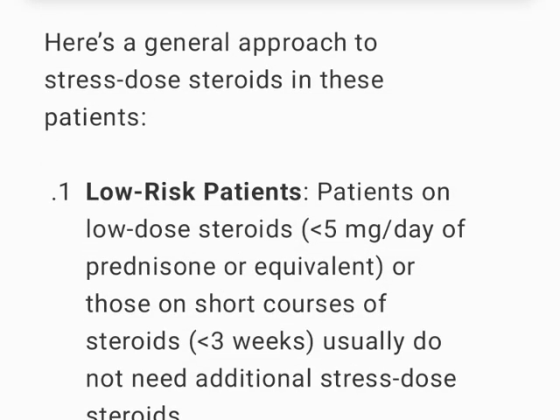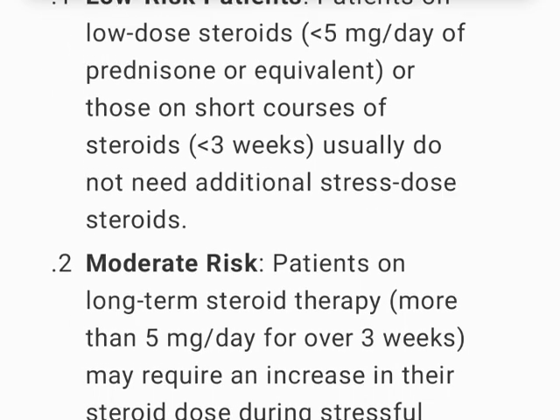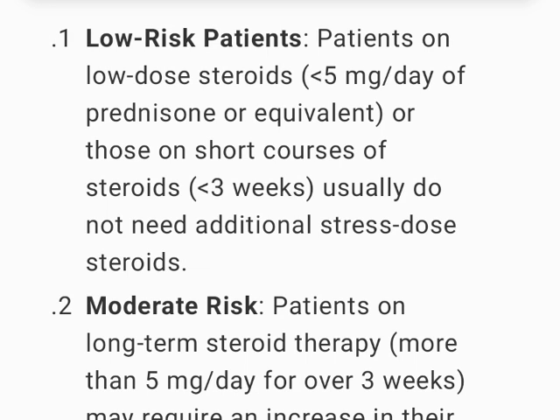Here's a general approach to stress-dose steroids in these patients. Low-risk patients: those on low-dose steroids (5 mg per day of prednisone or equivalent) or those on short courses of steroids (under 3 weeks) usually do not need additional stress-dose steroids.